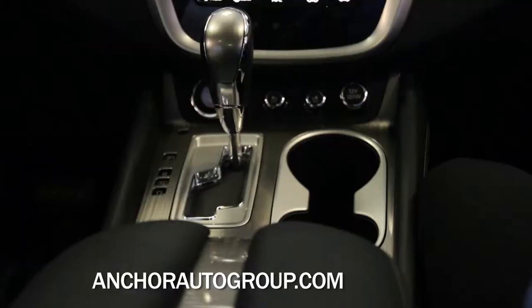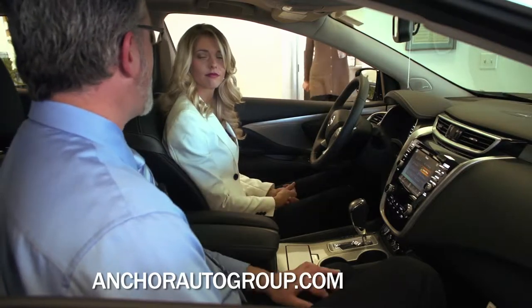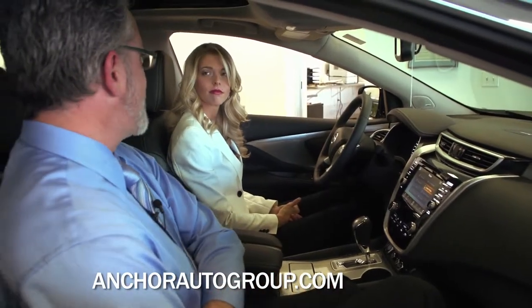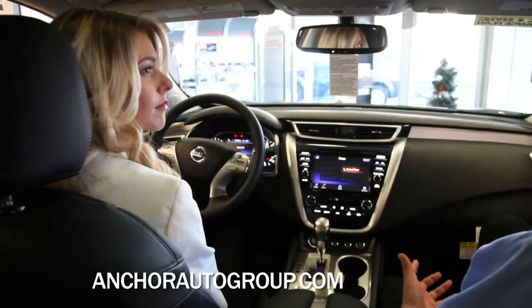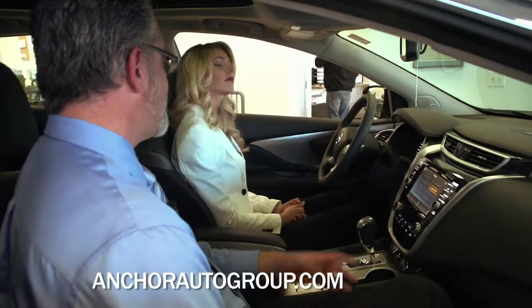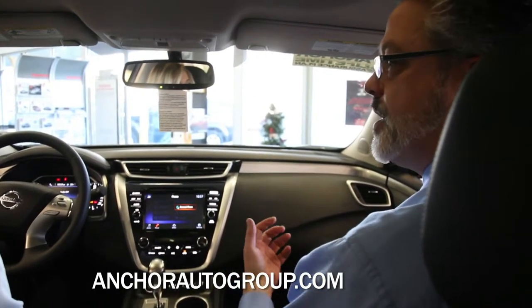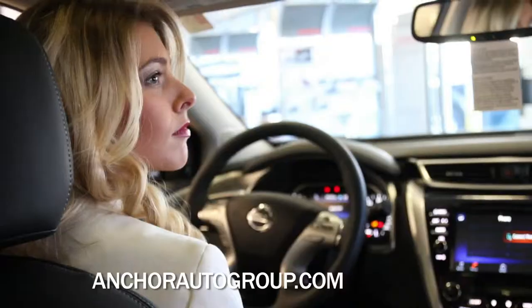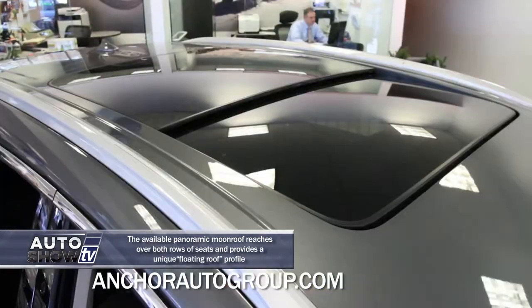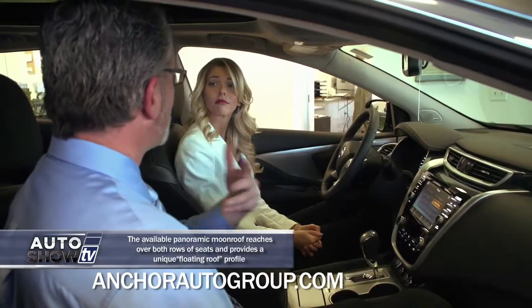This trim also has front heated and cooled seats, so you can do air-conditioned or heated seats for both driver and passenger. There are six standard airbags — curtain airbags, front airbags, side airbags — and new to the Murano are knee airbags, so there are several airbags to protect occupants. The dual panoramic sunroof is fully motorized; the front glass comes up and over and is actually a couple inches bigger than the previous model.